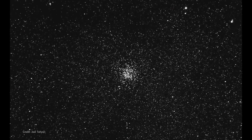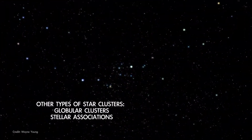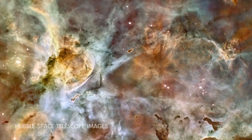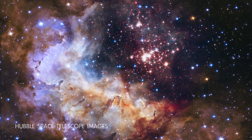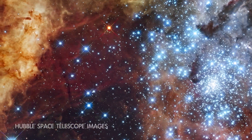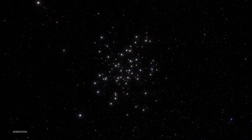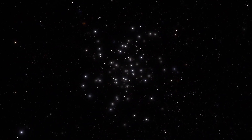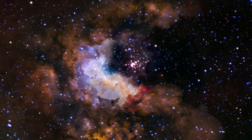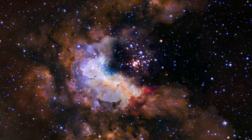An open cluster is a group of stars that are close together in space and loosely bound together by their mutual gravity. These are stars that formed together around the same time from the same cloud of dust and gas. Over time, they blow away that leftover nebula material and drift apart. Because of this and their open or diffuse structures, they're called open clusters. Our own Sun formed in a cluster like this, and studying these structures helps us understand how stars form and evolve.